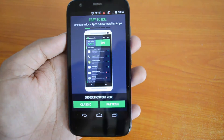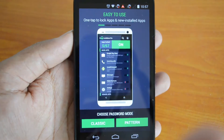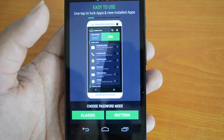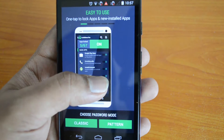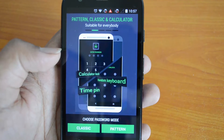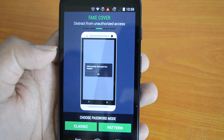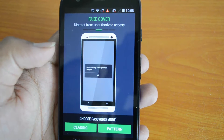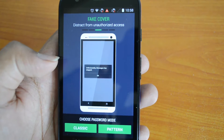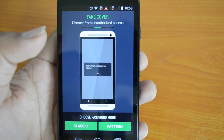Lockdown Pro is a free app. You can see here: one tap to lock apps and newly installed apps. This app allows you to protect your phone apps by locking them. You can choose password or pattern — classic or a pattern. The features include: one tap to lock apps and newly installed apps, pattern, classic, and calculator modes suitable for everyone. There's also a distraction from unauthorized access — if somebody accesses a locked app, it shows a fake cover with an 'Unfortunately, that app has stopped working' message, so the user thinks the app has crashed.